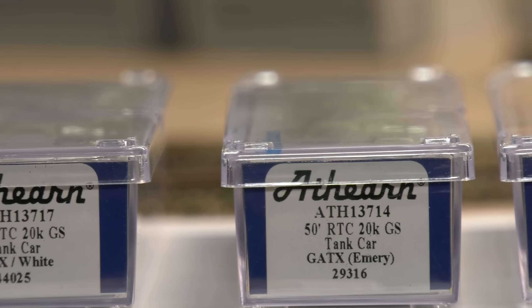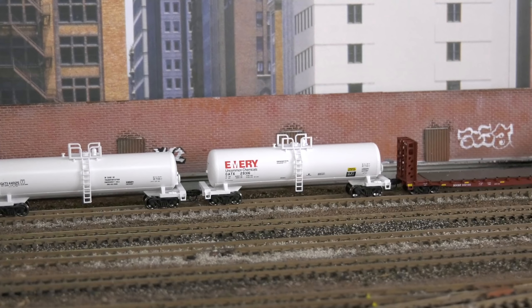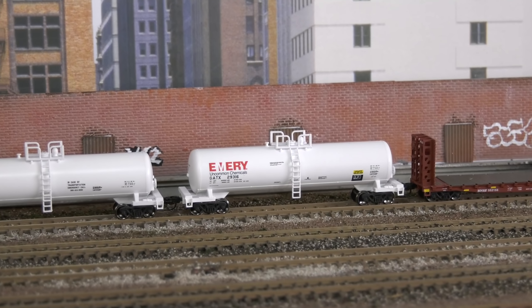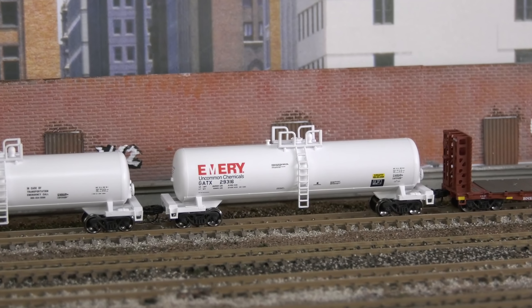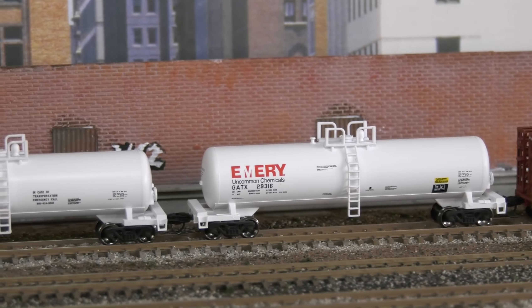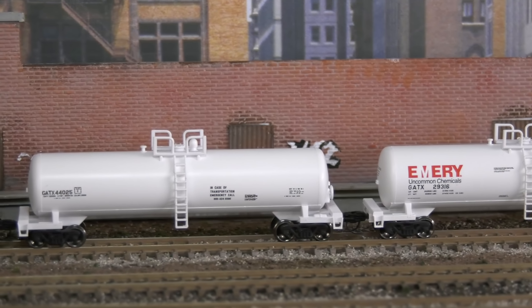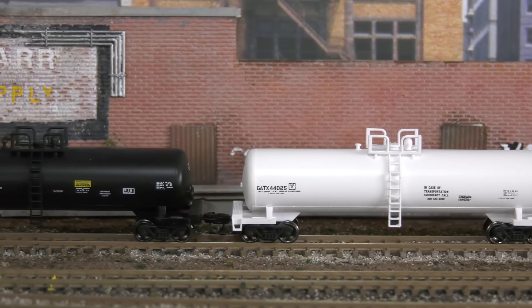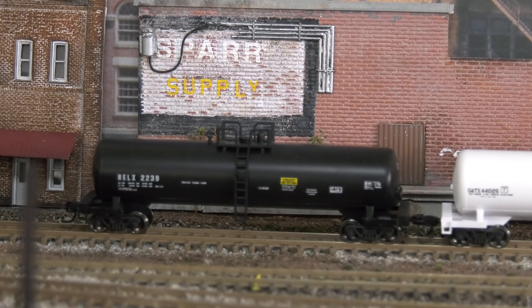I'm currently using some Athearn cars — these are 50-footers, like the 20,000-gallon ones, just general American Tank Corporation. I like the way they are detailed. The markings on the side are a pretty good representation of all the information on the side of a real tank car — they did a really good job on that. Now these are what I call my no-frill cars because they don't have the underside details or the handrails on the side. I'm going to weather these pretty soon, but what I liked was they are body-mounted couplers so they did not come apart, and they had pretty good weight to them too.